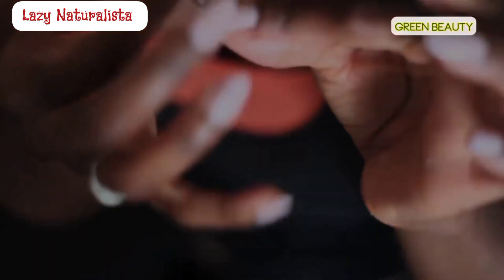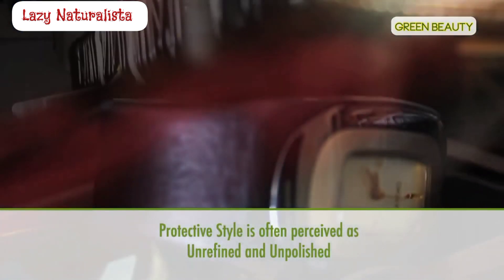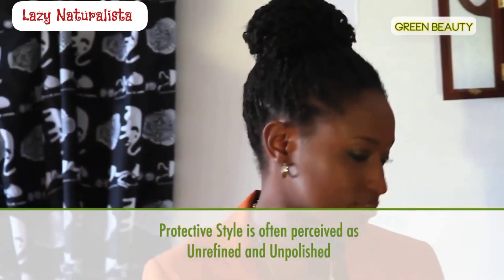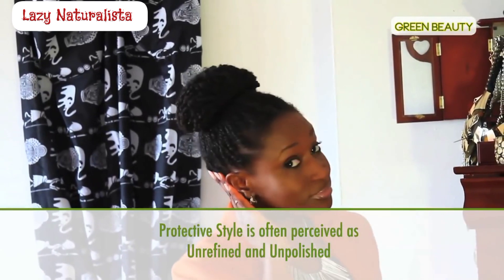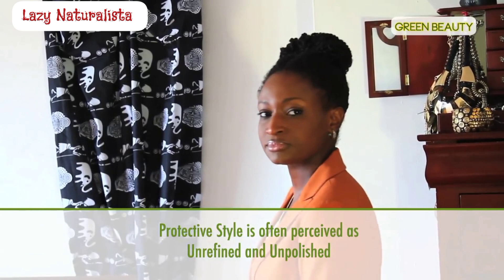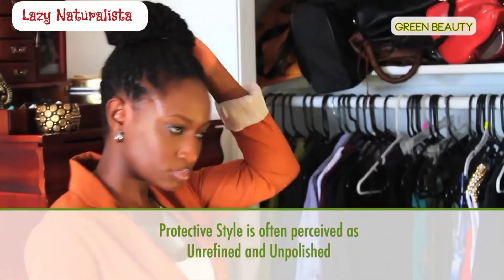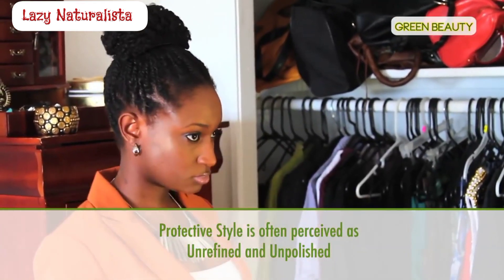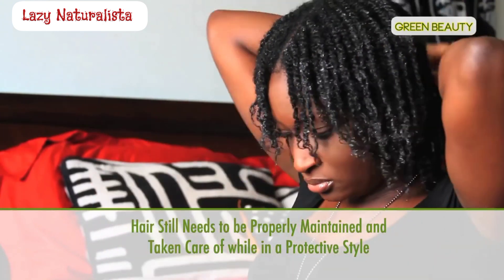An ethnic lady wearing a protective style is not the image of beauty we often see in the media, and because of that many naturals believe that the look of protective styles is unrefined and unpolished. Protective styles are not the problem — the problem is the belief that you can neglect your hair once it's in one. Some protective styles are very stylish and can even look elegant. Through research and trial and error, find a protective style that works for you and looks nice on you, not someone else.